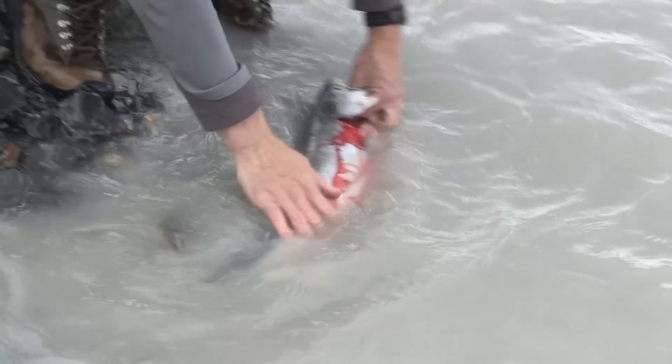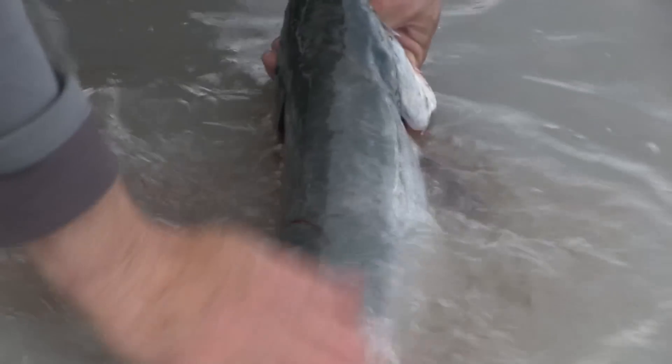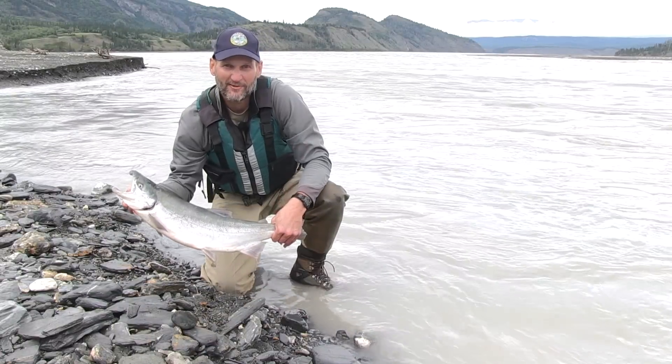Now I'm just going to wash the blood off the fish. Some people like to put them on a stringer and put them back in the river to keep them cool. Personally, I prefer to cut the gill out, gut the fish, and find a cool spot on shore and put them in a cooler right away. There we have a nice Copper River sockeye.